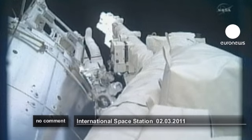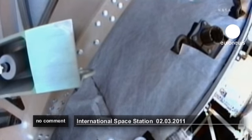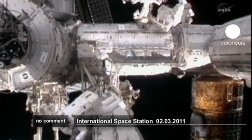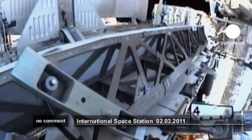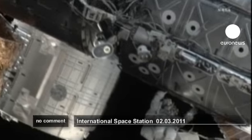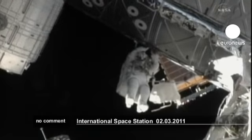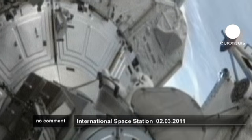Excellent, Steve. This is the view from Al Drew's helmet cam. He's out on the P-1 truss. And Al, I just want to stand by. I don't have any crib sheets for this, and to see if we should just go ahead and try the aft. Okay. And there you see Bowen moving along smartly. Okay, let me grab the cover.